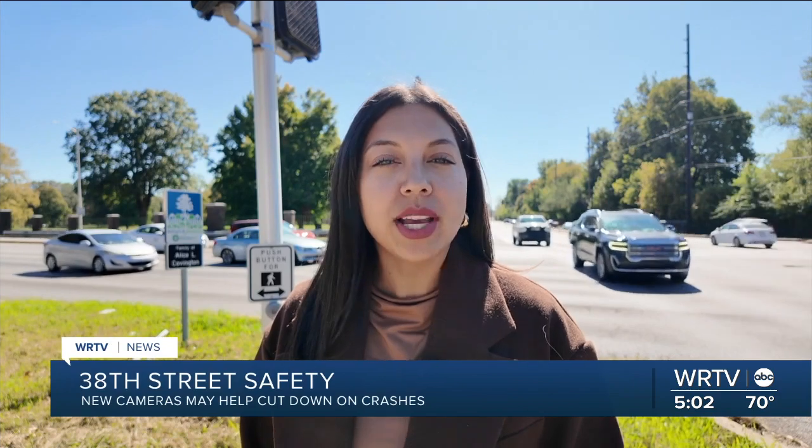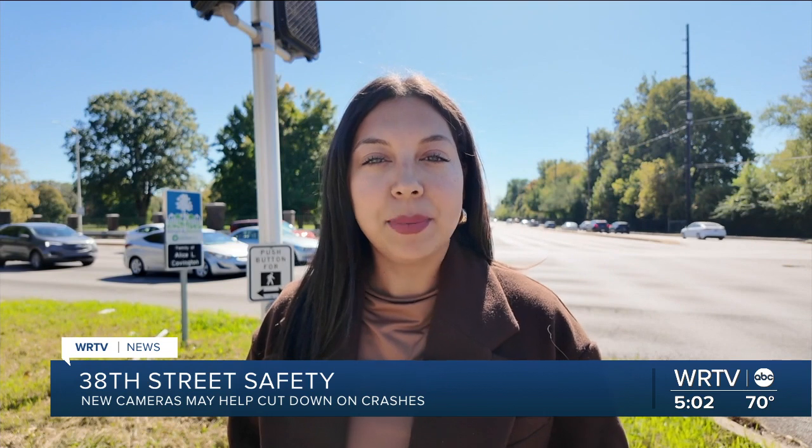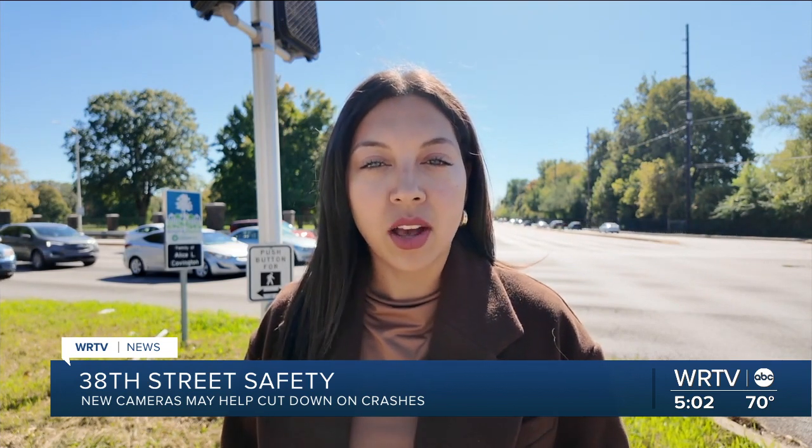38th and MLK is considered one of the highest crash areas, according to the Indianapolis Department of Public Works, and this is just one of the troubled locations along 38th Street. DPW says by using this new technology, it's hoping to cut down on crashes.